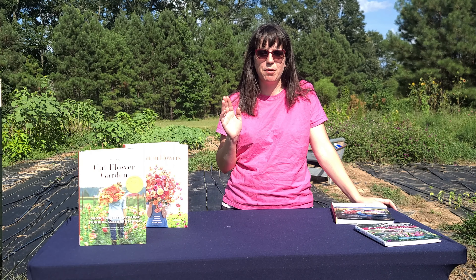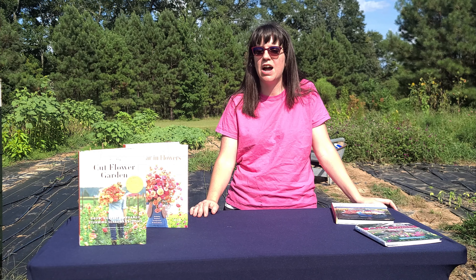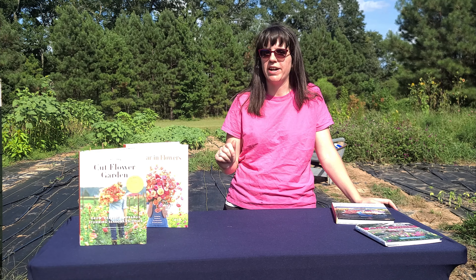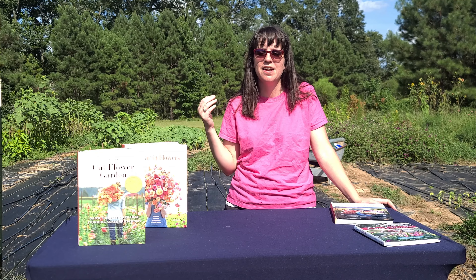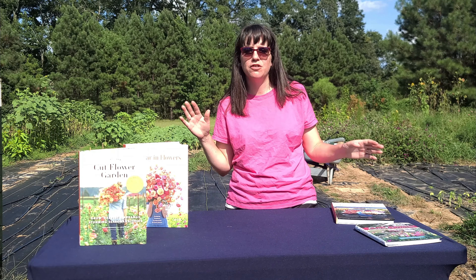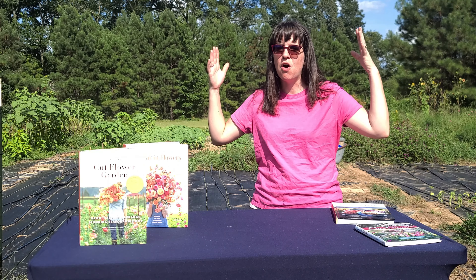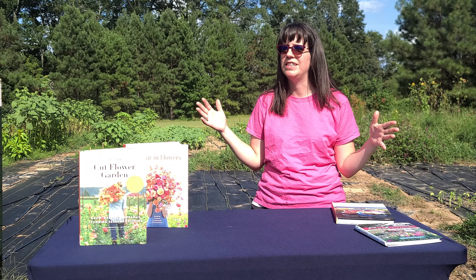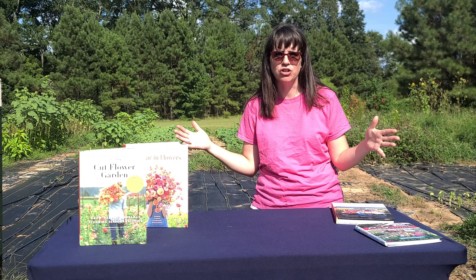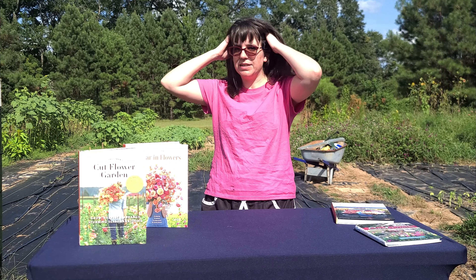The next website I would recommend is Johnny's Selected Seeds. They don't just sell seeds — they have a Grower's Library. If you type in snapdragons into the search bar, you can find a wealth of information on snapdragons, China asters, how to grow them, what they do, and recommendations. They have a whole library on flowers. That's where I learned that snapdragons actually have different groups and categories — you buy this kind for fall and winter and this one for spring and summer. It's amazing.